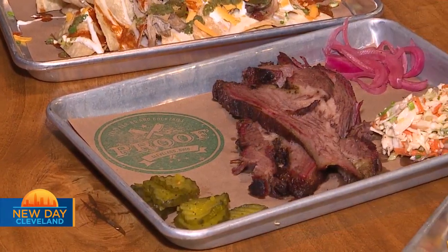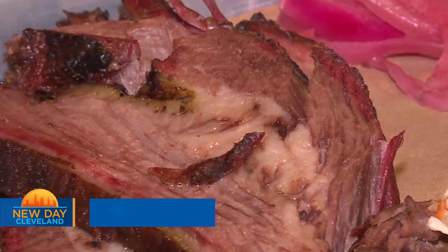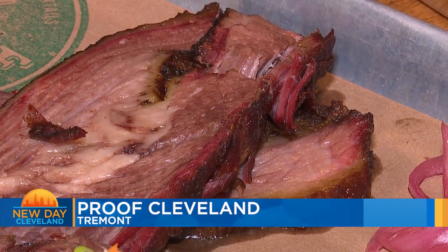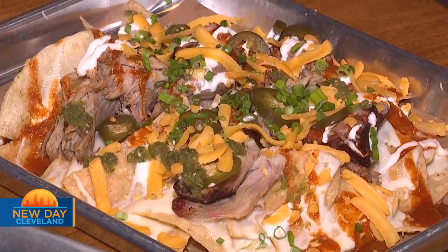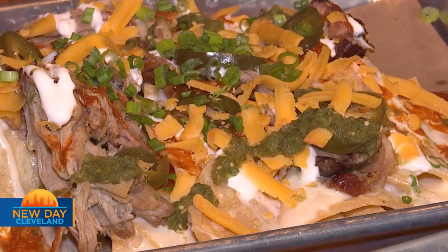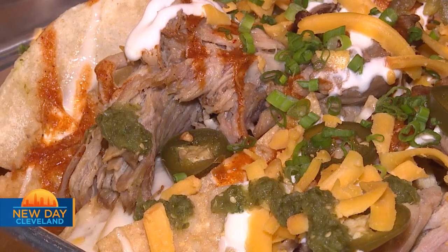The brisket is definitely, with the meats, the number one seller. It's Texas-style, slow and low, salt and pepper, 14 hours. There are different sides — we make the homemade pickles, pickled onions, and we have the famous nachos. Can't go wrong with starting off with the nachos. Those are pulled pork with smoked cheddar and a homemade roja sauce on top. Everybody starts with that, so it kind of gets you going for the rest of the meal.